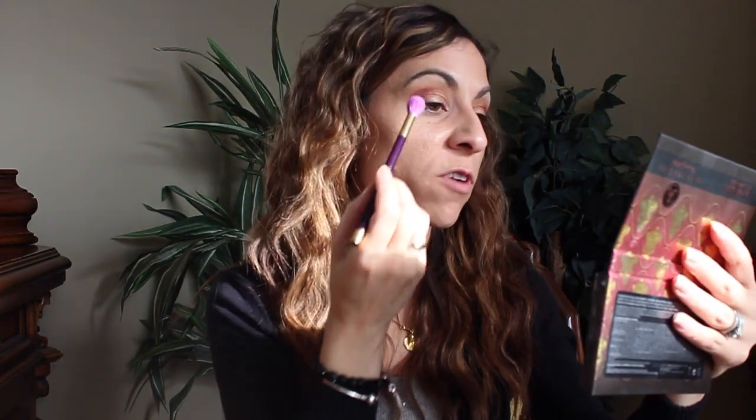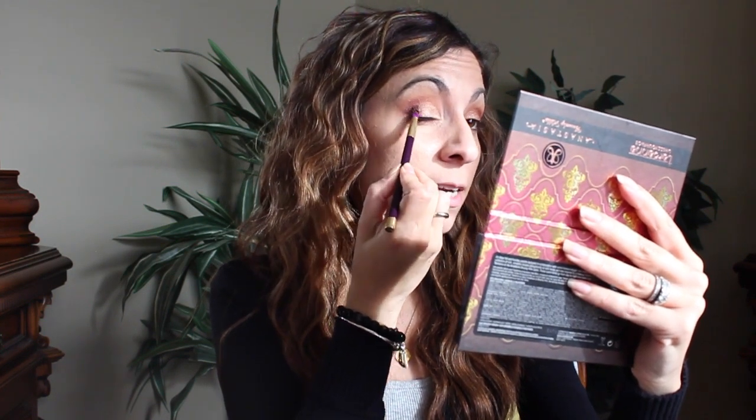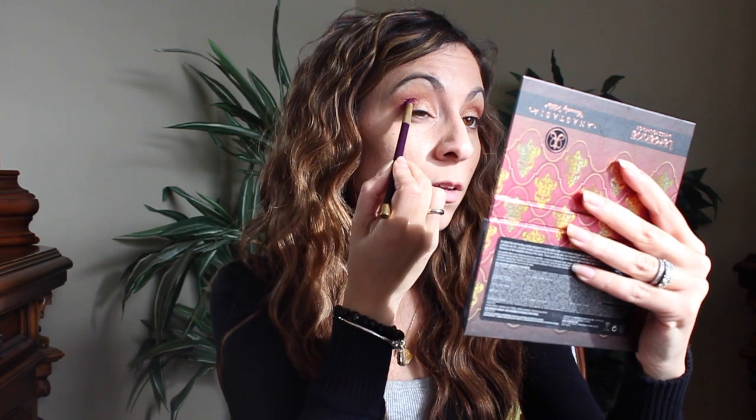Let's go back with the big blending brush and just blend that out and get rid of any harsh lines. Now we're going to go in with Chocolate using this pencil brush from the set and just deepen out the outer corner a little bit — make a little V and then blend it out after.